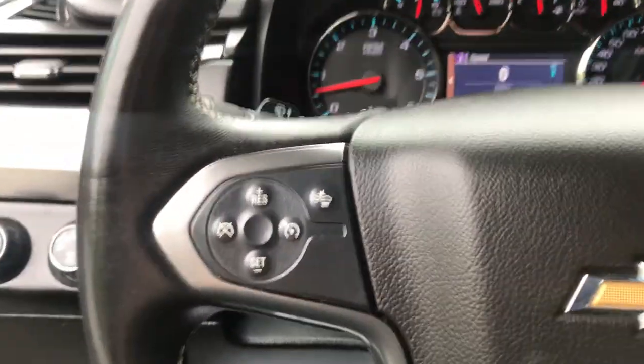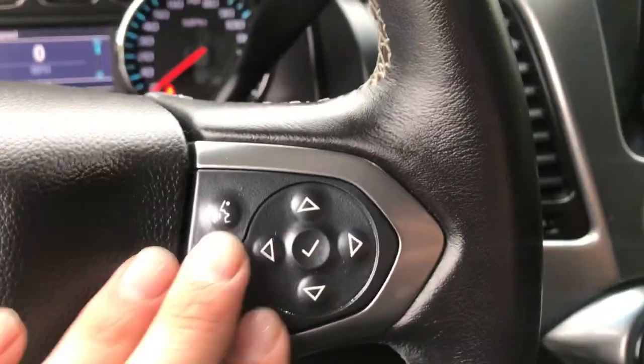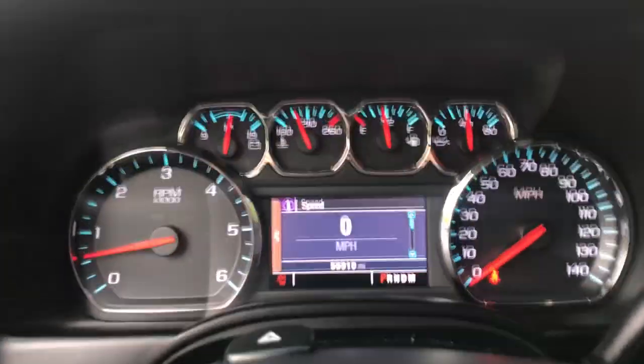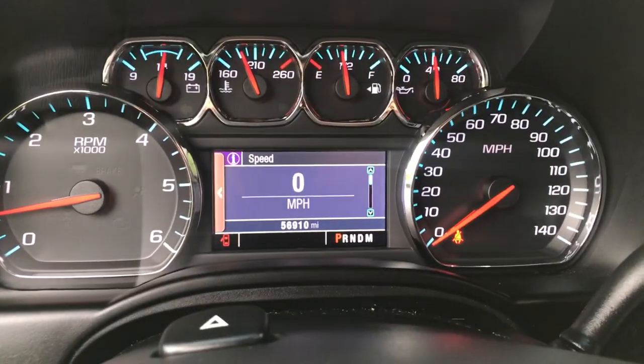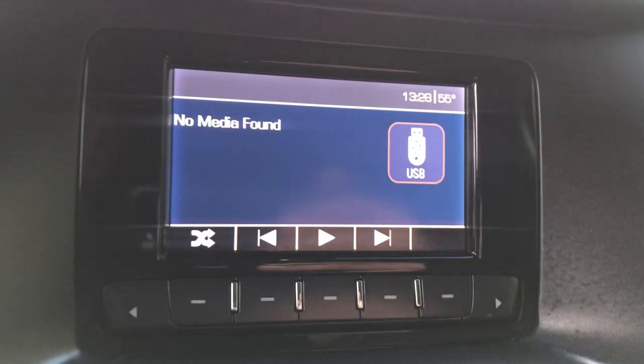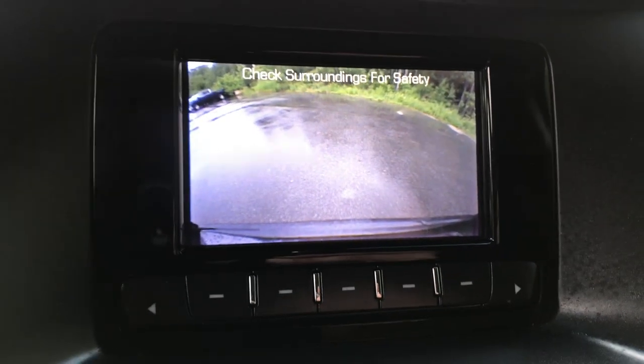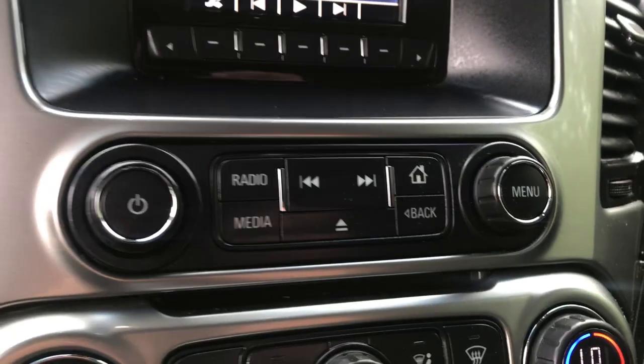You've also got some functionality on the steering wheel — your cruise control, your forward collision alert, as well as some audio functions. Shot of the gauges: 56,910 miles on this Tahoe. Got your column shifter and your tow haul modes there. Got your infotainment screen with your Bluetooth, your USB, your audio functionality, as well as your backup camera — controls for all of that are there.